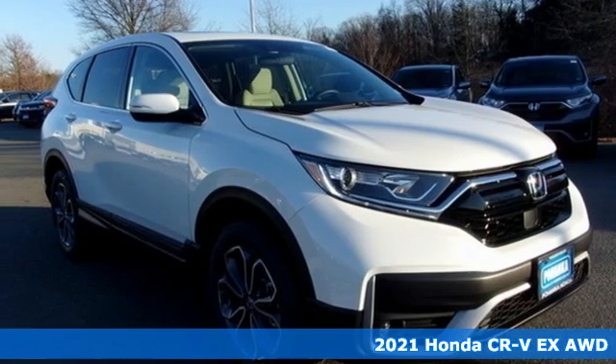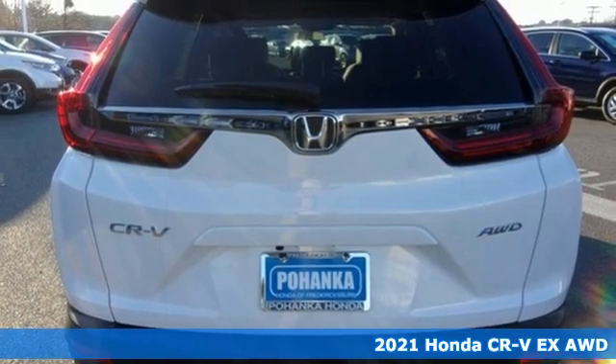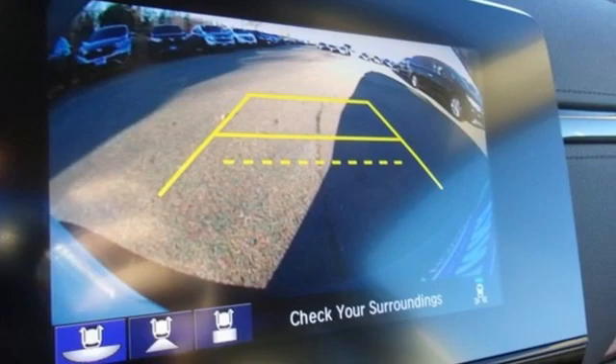It's a new 2021 Honda CR-V. Capability without compromise isn't a dream, it's a CR-V. It's well equipped with the features you need.